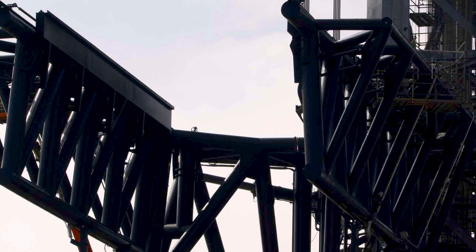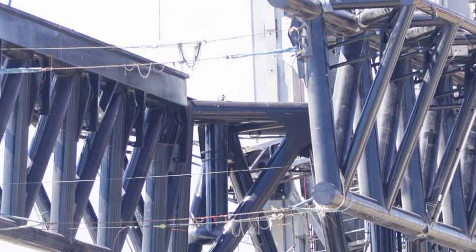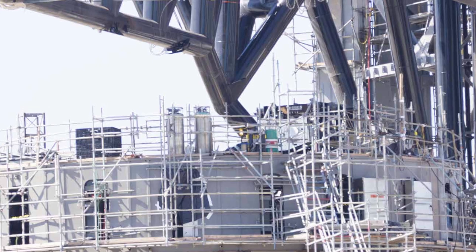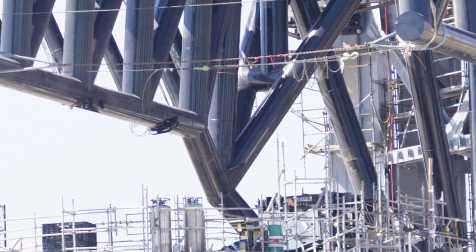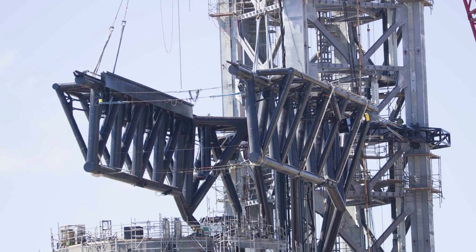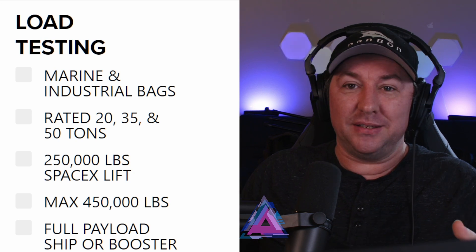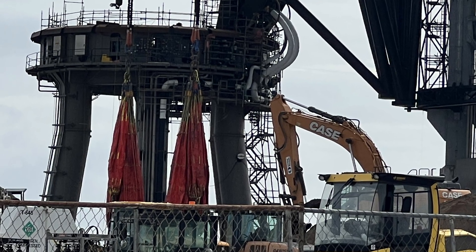SpaceX will be testing the chopsticks on the orbital launch tower, also known as Mechazilla, down at Boca Chica, Texas at Starbase. They've already started — they've moved it around, lifted it up, and pushed it back down. Recently they've started doing load tests on the chopsticks, with giant bags hanging on the bottom of the chopsticks.